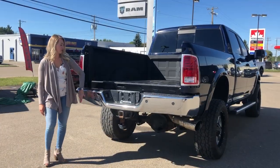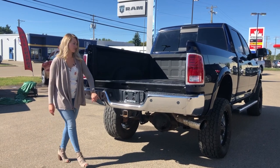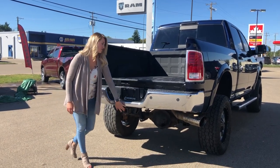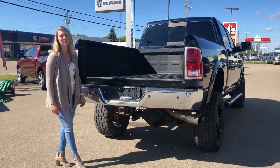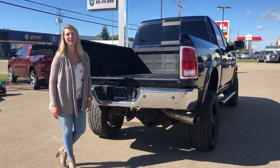At the back of this truck you do have your chrome bumper with your built-in park sensors, your 4 and 7 pin wiring, and your hitch receiver. The tailgate will come with it — it just had a couple dings in it, so we decided to send it off and get it refinished.